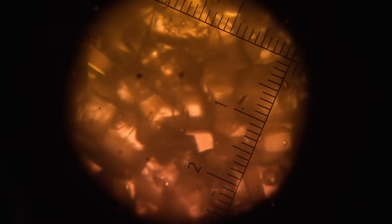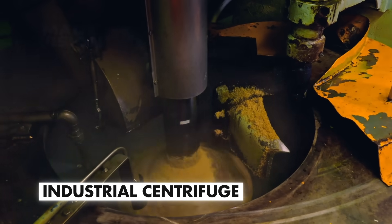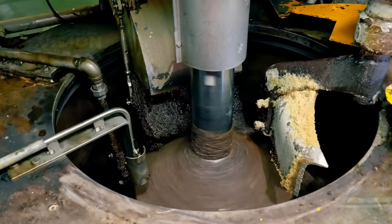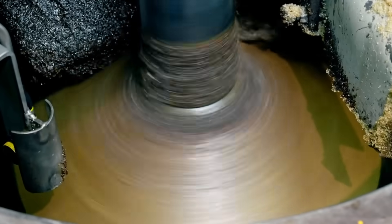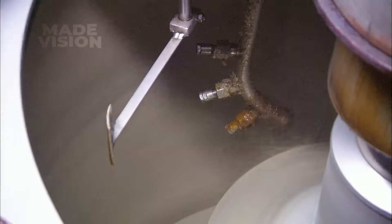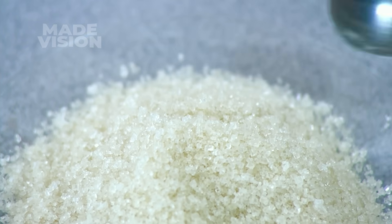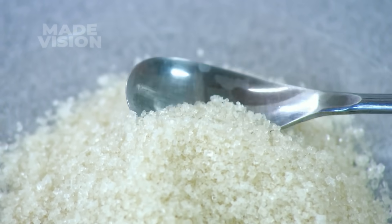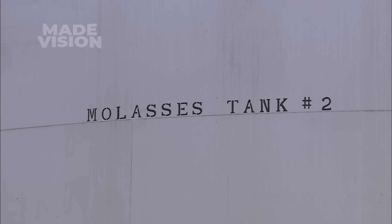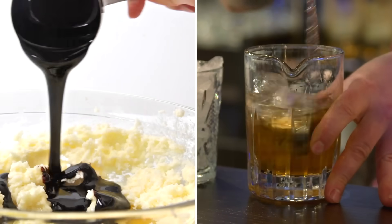Once the crystals reach about one millimeter, the massecuite is discharged into an industrial centrifuge spinning at 1200 rpm. The spin forces the viscous molasses outward through the perforated basket, while the solid sugar crystals remain on the screen. A quick spray of water adjusts how much molasses film stays on the granules — for raw cane sugar, just enough is left to give a warm caramel tint. The stripped-away molasses is pumped to outdoor holding tanks, waiting to be sold as a versatile sweetener, from cookie recipes to rum production.